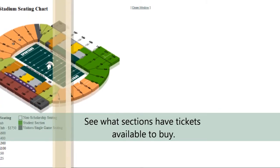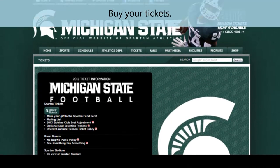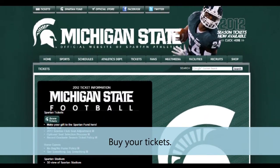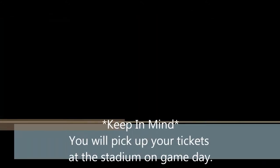Keep in mind the game you want may be sold out. See what sections have tickets available to buy. Buy your tickets. Keep in mind you will pick up your tickets at the stadium on game day.